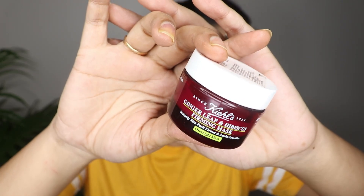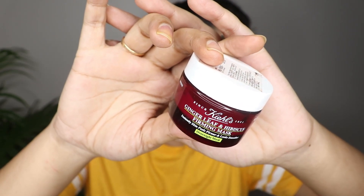Then I use the Kiehl's Ginger Leaf and Hibiscus Firming Mask. This is basically a skin firming mask and it's very helpful if you want soft, healthy looking skin for the next morning.